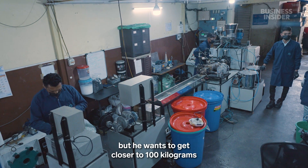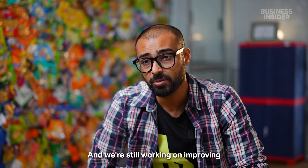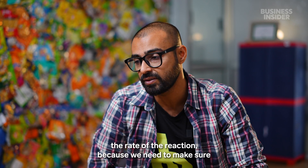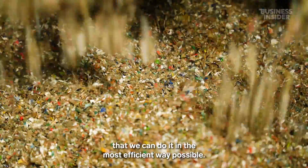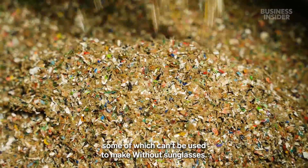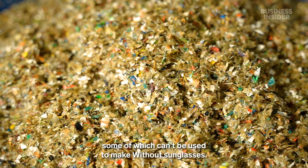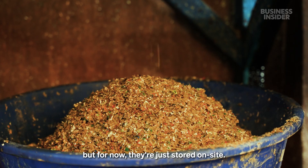Anish's current R&D lab can separate about eight kilograms of material a day, but he wants to get closer to 100 kilograms before he opens a larger plant. We're still working on improving the rate of the reaction because we need to make sure we can do it in the most efficient way possible. The reaction leaves behind a mix of plastics, some of which can't be used to make Without sunglasses. Eventually Anish wants to make bricks with them, but for now they're just stored on site.